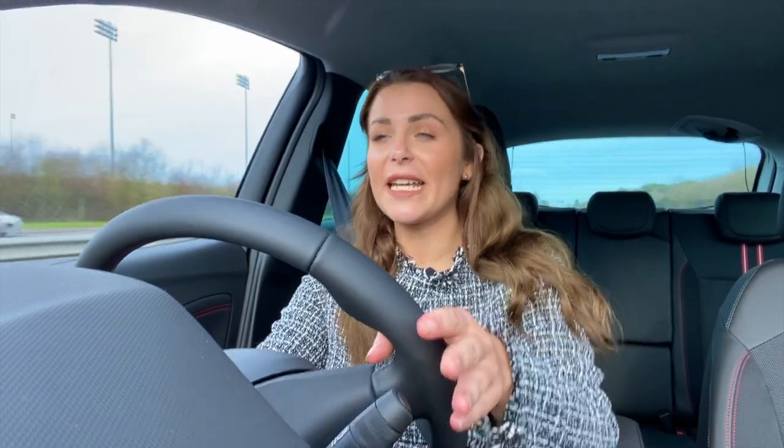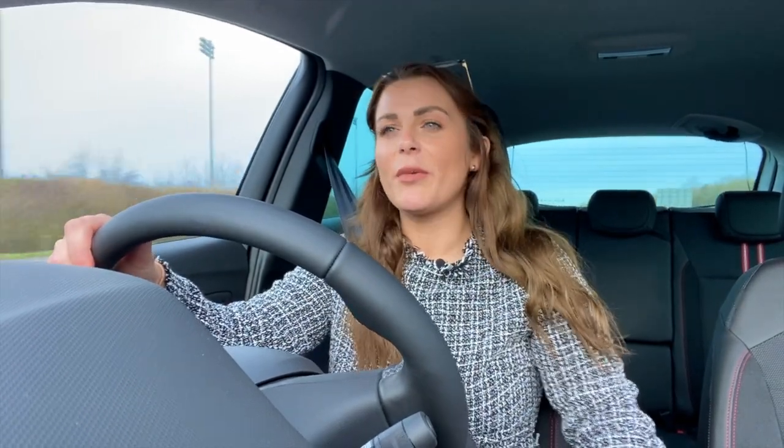The car I'm driving today has the highest-powered 128bhp engine and it really is a great little unit. It doesn't feel like you're having to thrash it to get up to speed, and at 70mph on a dual carriageway it's still reasonably quiet. Some petrols can feel like they're screaming at that speed, but the Crossland holds its own.